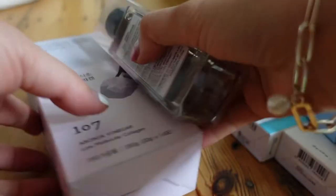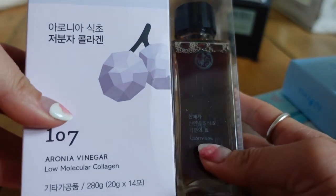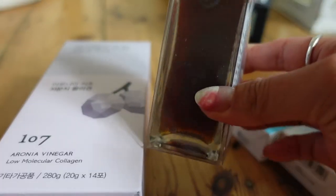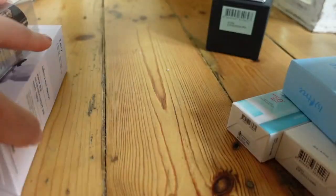A couple of health products from the brand 107. They kindly gifted some vinegar — I think these are sachets, and then this is vinegar that you can take about a teaspoon a day, which is meant to help with your health.